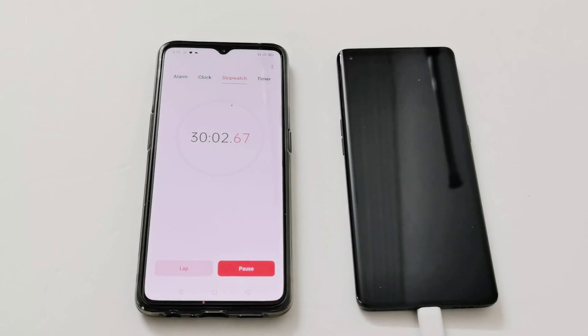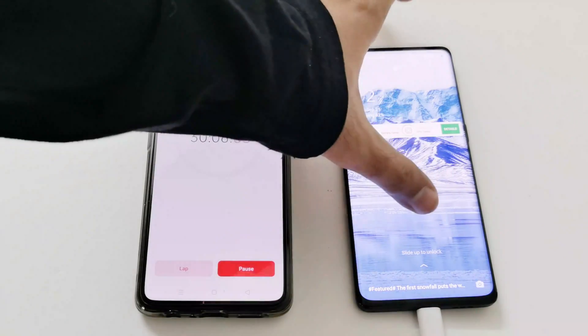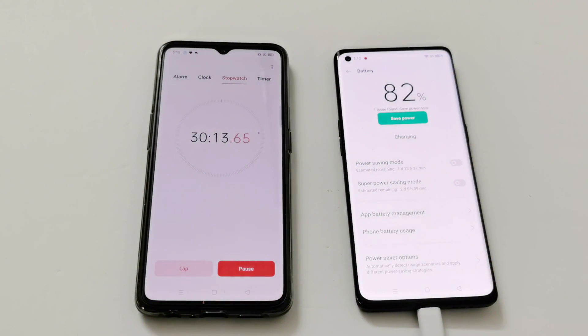It's 30 minutes now — let's check the battery status. It's at 82 percent. I think it's going to take more than 40 minutes to reach 100 percent.